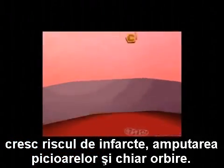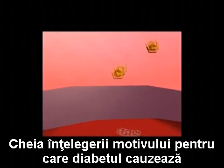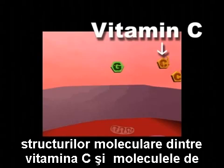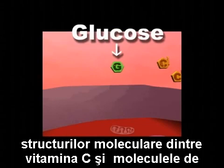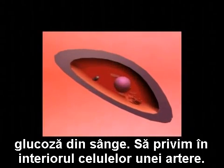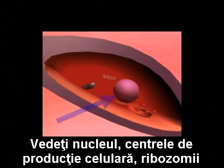The key to understanding why cardiovascular complications are caused by diabetes lies in understanding the similarity of the molecular structure between vitamin C and sugar molecules. Let's have a look inside the cells of an artery. You see the cell core — the nucleus — the cellular production plant — ribosomes — and the biological power plant — mitochondria.